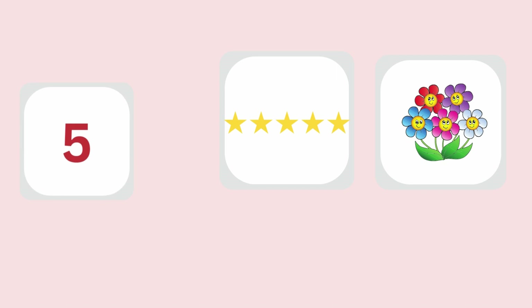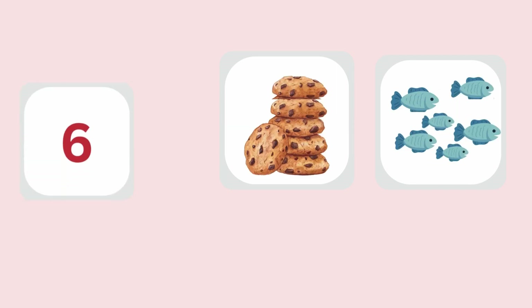Don't forget 5. 5 stars, 5 flowers. Now 6. 6 cookies, 6 fish.